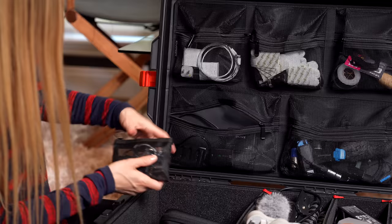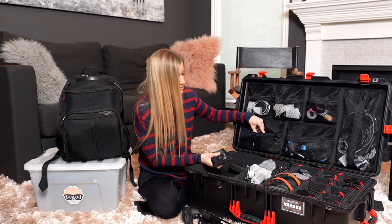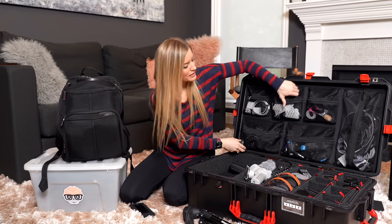And this is where all the batteries are going to go. So far we only have one and none of them are charged. And that's it for the Pelican case.